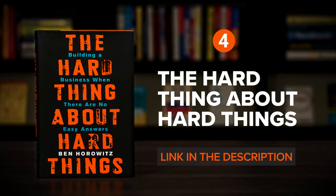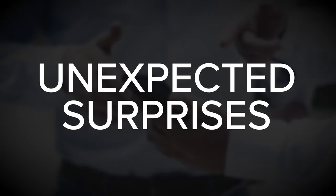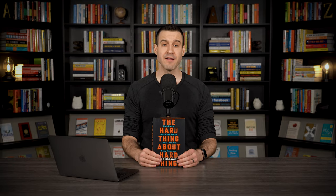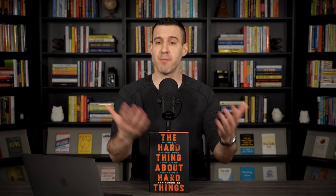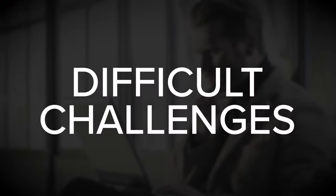Next up, The Hard Thing About Hard Things by Ben Horowitz. Startup life is hard. No matter how much planning or research you do, there will be unexpected surprises along the way. And unfortunately, there is no recipe or formula for how to deal with the most difficult challenges that founders face, not to mention the emotional struggles that often accompany them. The Hard Thing About Hard Things is a collection of advice, practical wisdom, and humbling experiences that can help founders better prepare for difficult challenges.